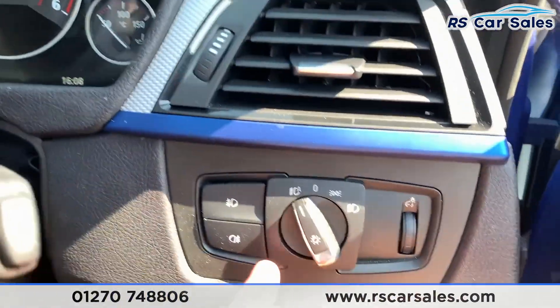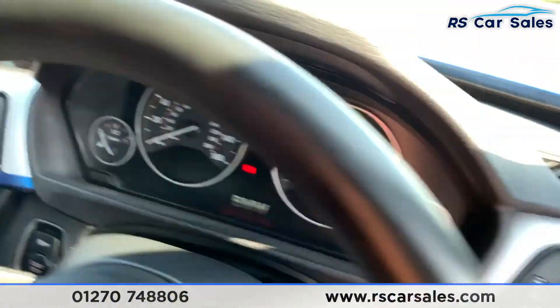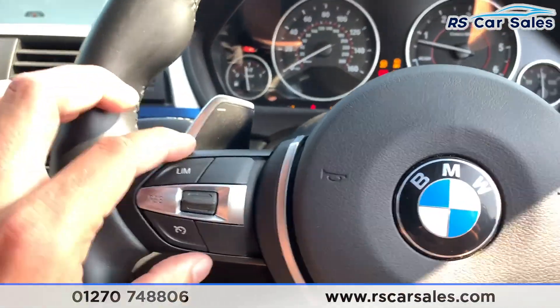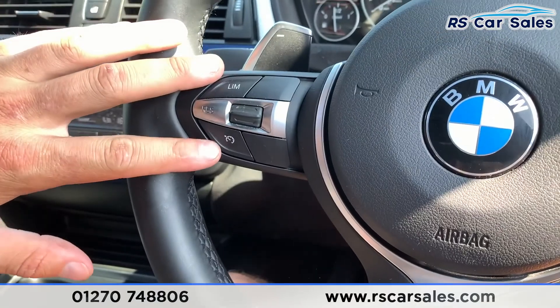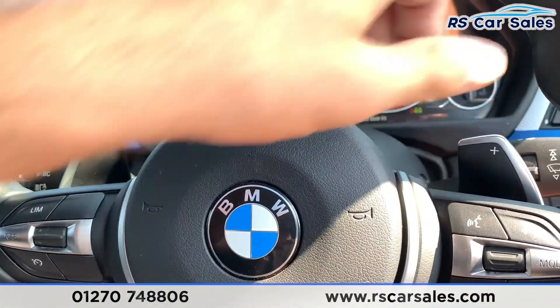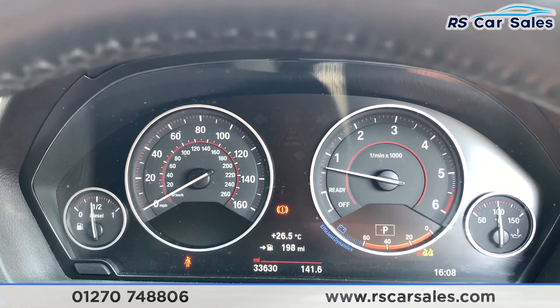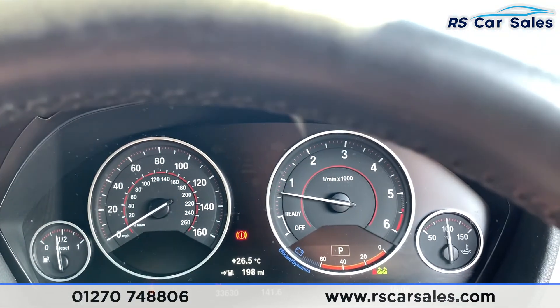Jumping inside the car — looking down there you do have your auto lights. On the steering column you have your keyless start. We do also have the multi-function steering wheel with cruise control and speed limiter, and also paddle shift if we put the car into manual mode. This vehicle has done just over 33,630 miles and it's free from any warning lights on the dashboard.